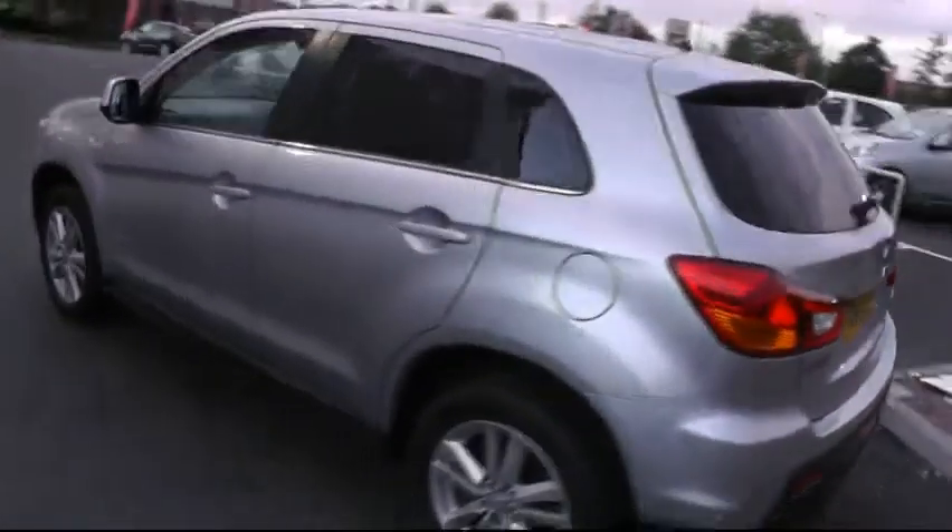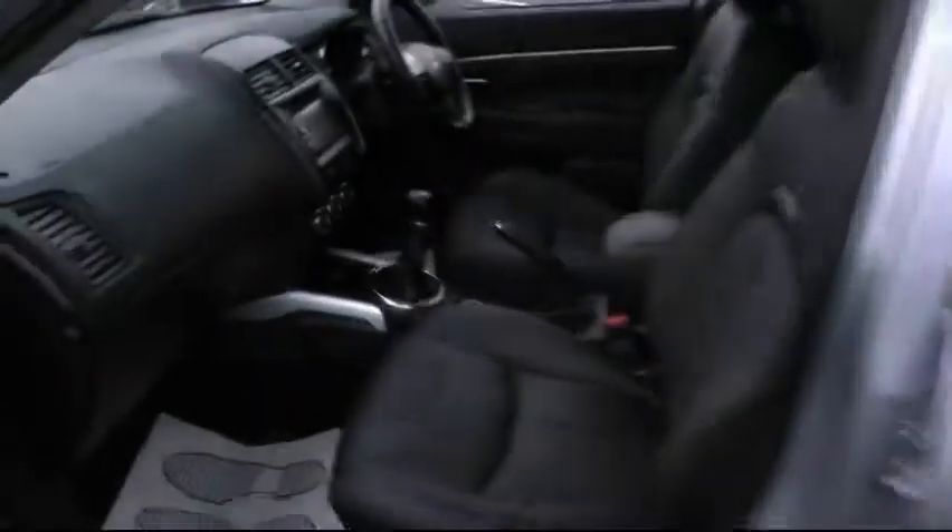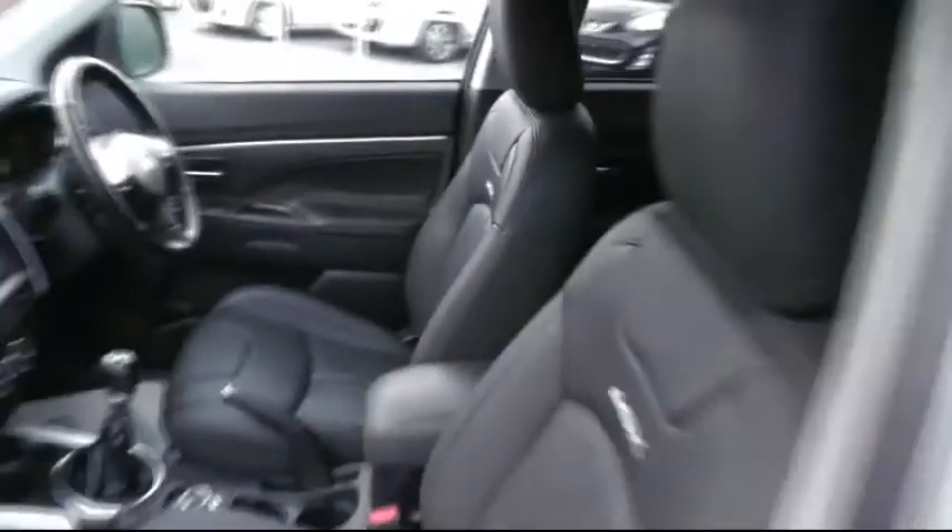Looking around to the passenger side of the ASX, another chance to show you the impressive cabin space this car has to offer, with the full leather upholstery. This really is an impressive car.